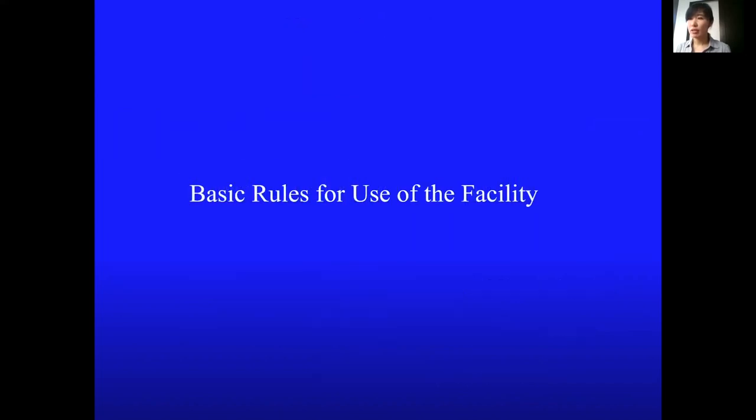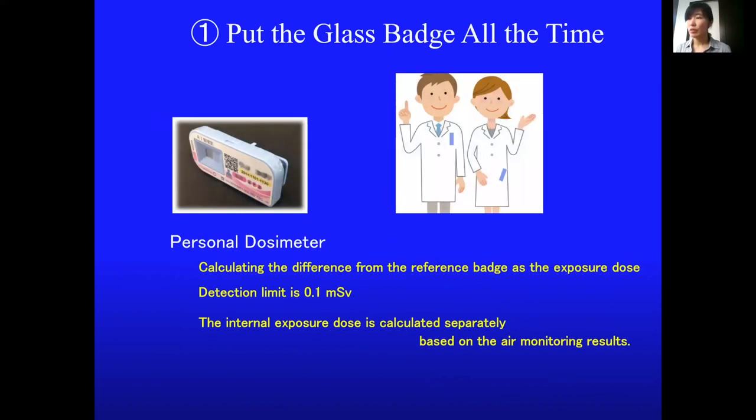When using the facility, wear the glass badge at all times. The glass badge is a personal dosimeter and is a key to gain access to the facility and storage room.